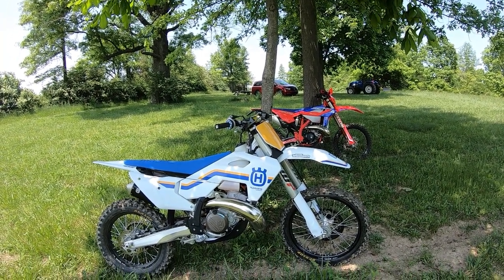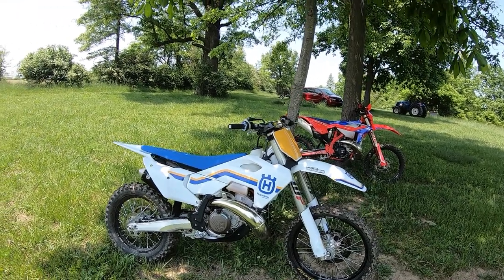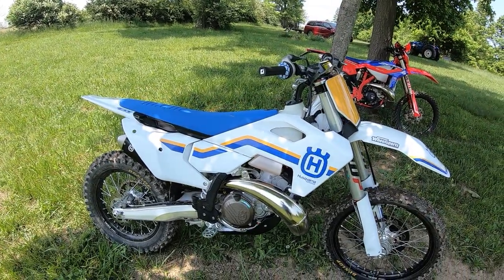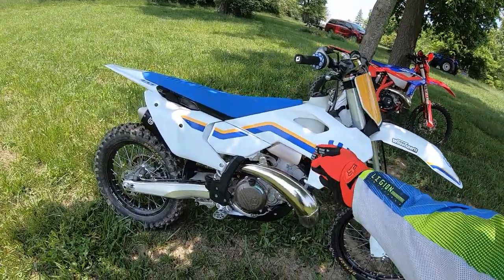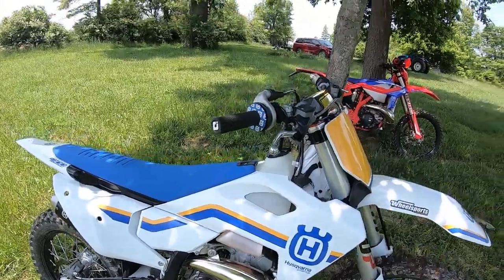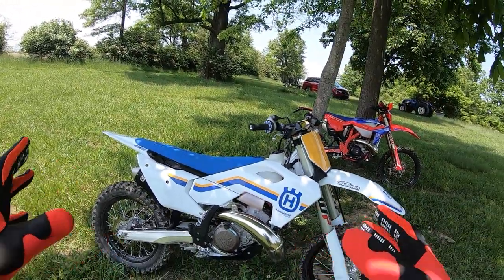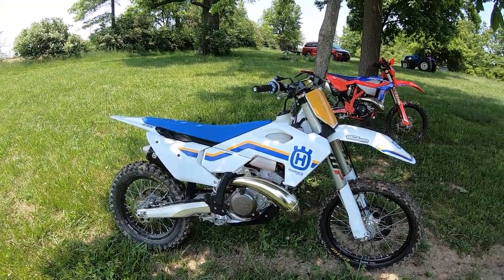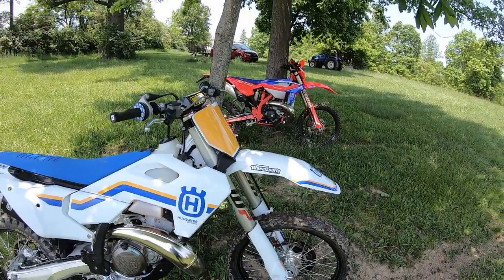Beautiful day in Ohio, this is back-to-back time. These are my 300 two-strokes. This is my 2023 Husqvarna TX 300 — throttle body fuel injection, electronically controlled power valve, map switch, electronic up here. This bike is fast. What's motocross action safe? 55 horsepower at the rear wheel. It's powerful.